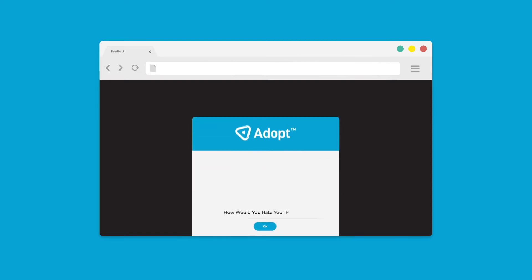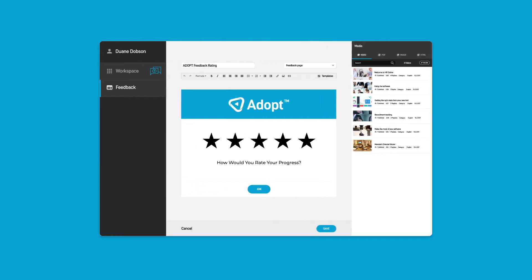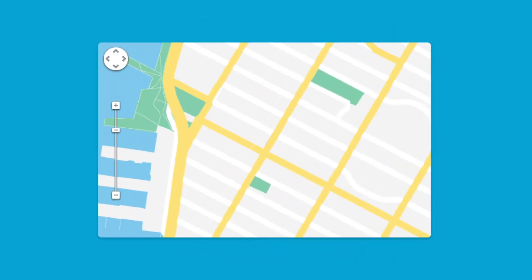Are your users ready? Adopt's feedback module lets you collect information to help understand how ready your business is for your digital transformation change. Create feedback questions quickly and share them across your workforce, anytime, anywhere.